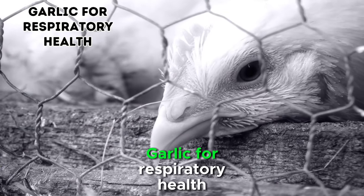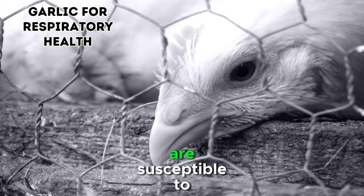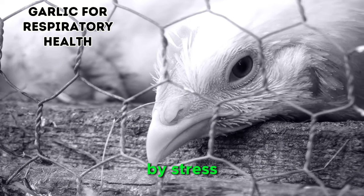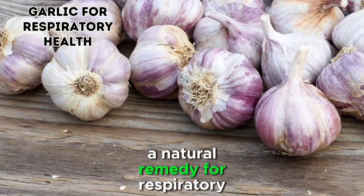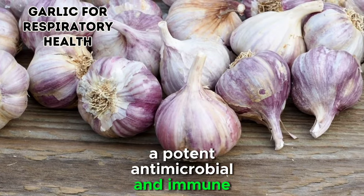1. Garlic for Respiratory Health. Chickens, like humans, are susceptible to respiratory issues that can be exacerbated by stress, overcrowding, or poor ventilation. A natural remedy for respiratory health is garlic, a potent antimicrobial and immune-boosting agent.